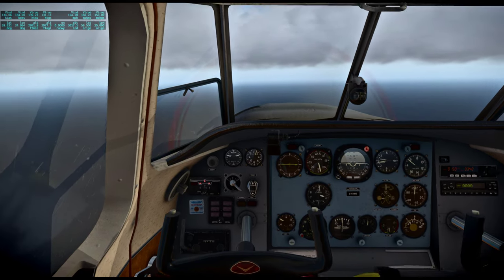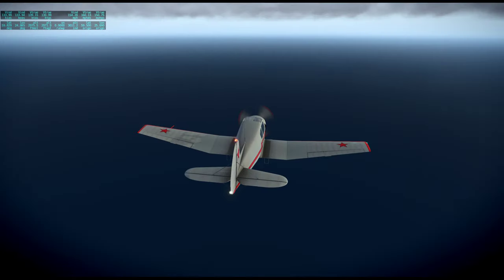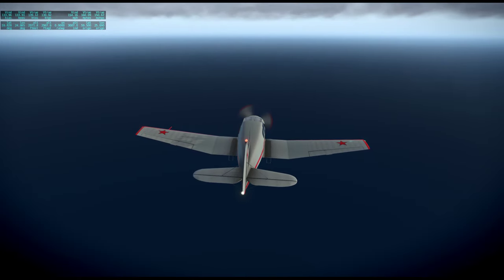Looks like I got two seats in the back here. I think I see Estonia up front — there's some green on the horizon anyway.